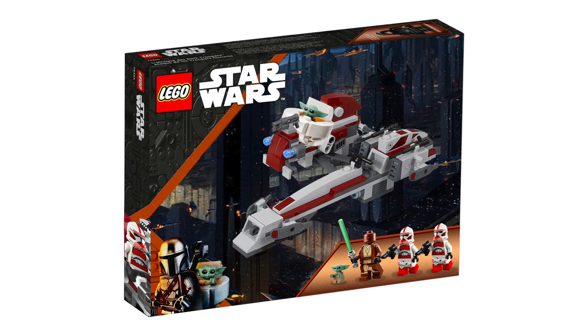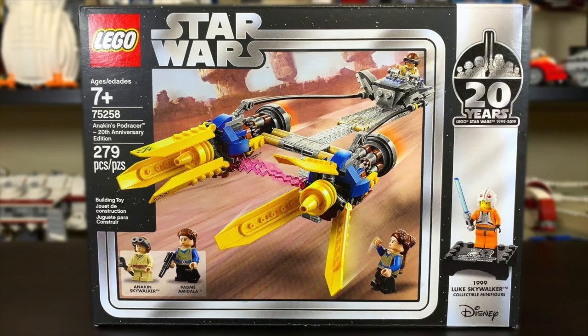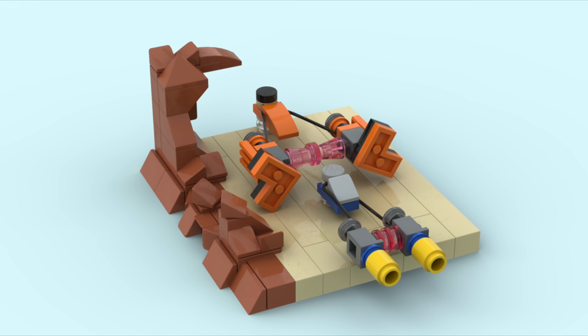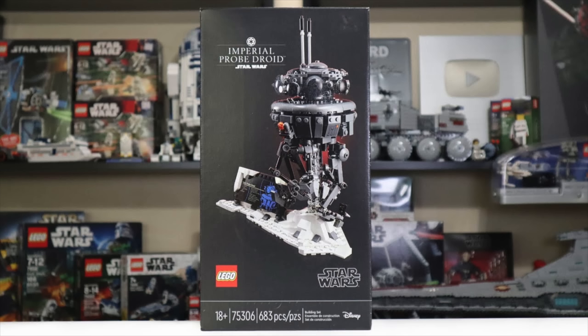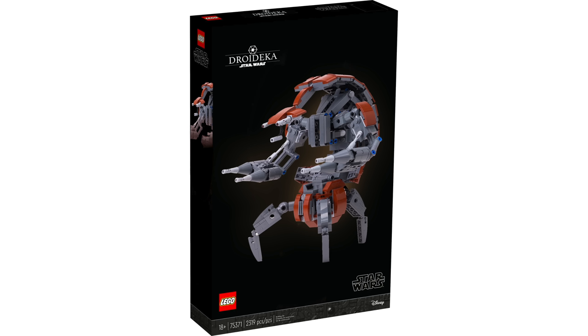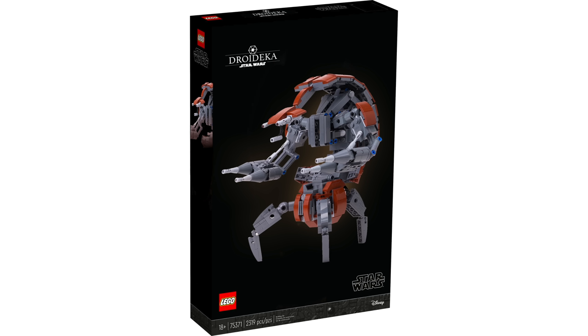Set 75380 is the Mos Espa Podrace Diorama for $70 and 718 pieces. It'll probably be a micro-scale Podrace Diorama without minifigs, which is a bit disappointing. Set 75381 is the buildable Droideka at $60, and it's probably not going to include a minifigure version of the Droideka — more similar to the Probe Droid buildable, which had a UCS-style display plaque but no miniature figure. Still, for $60, I'm really excited about this Droideka — it's probably the set I'm most excited for in 2024 outside of a potential Thrawn set and the Clone Battle Pack.